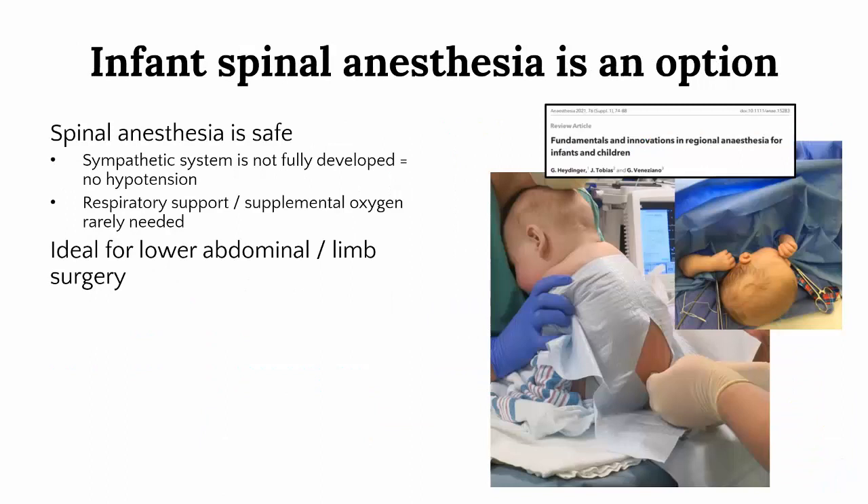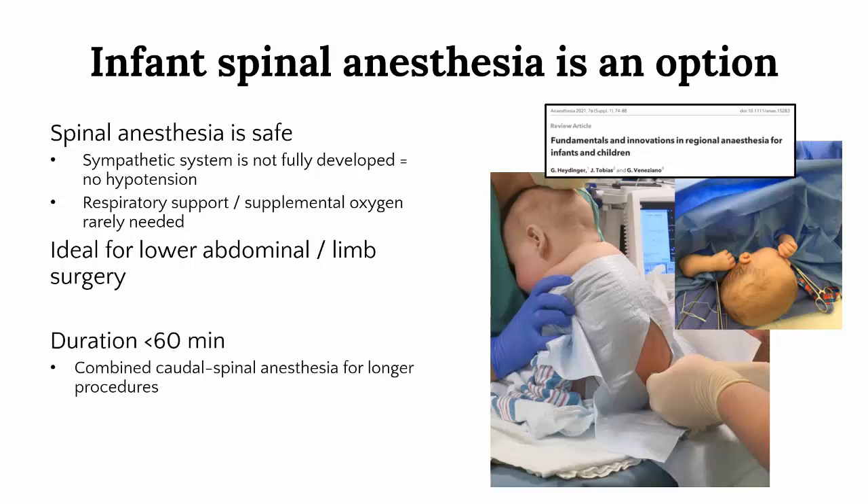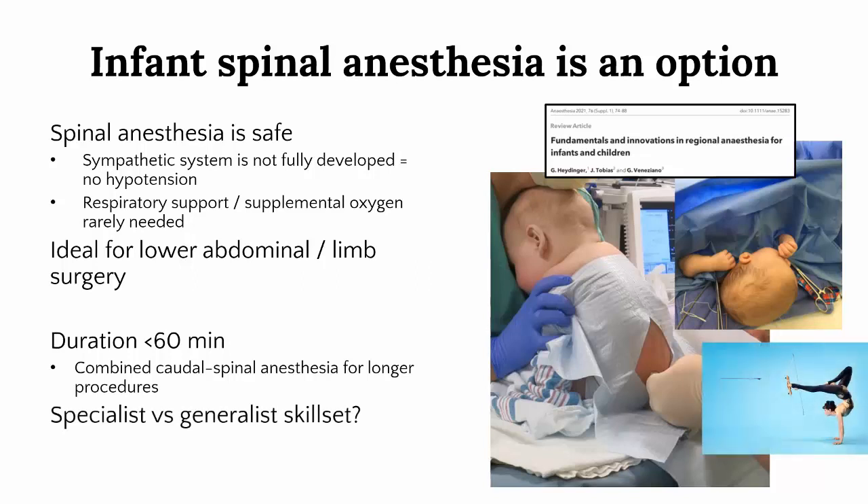These concerns have renewed interest in spinal anaesthesia as an alternative in infants. Spinal anaesthesia is actually very safe in infants as their sympathetic nervous system is underdeveloped, so hypotension is rare. Respiratory compromise from an excessively high block is a concern but is uncommon with appropriate dosing, and the data suggests these patients often don't even need supplemental oxygen. They also do not require supplemental sedation in the majority of cases and will sleep peacefully through the procedure. The most common applications are lower abdominal and lower limb surgeries. The duration is generally limited to 60 minutes or less, which somewhat negates the benefit, but combined spinal-caudal techniques have been described for more prolonged surgery. The main obstacle is provider anxiety regarding the level of skill required, and it may remain a technique utilized primarily in tertiary paediatric centres.